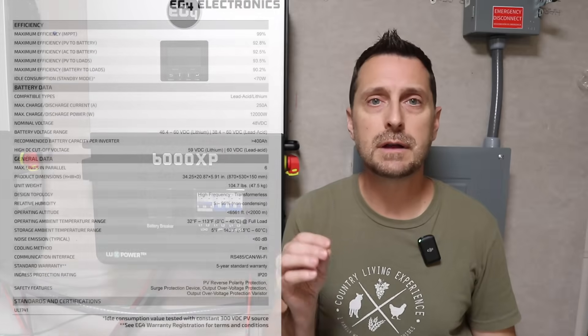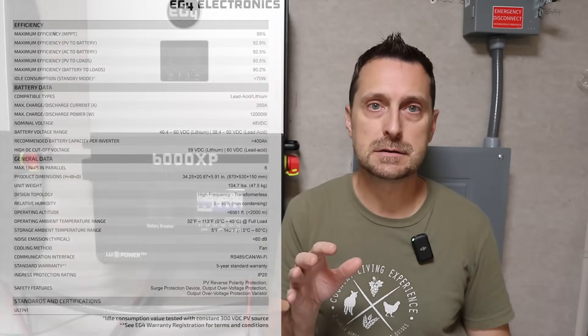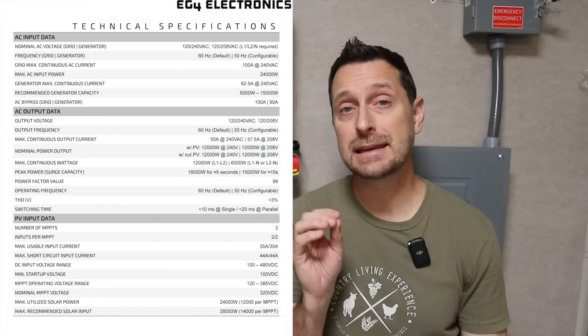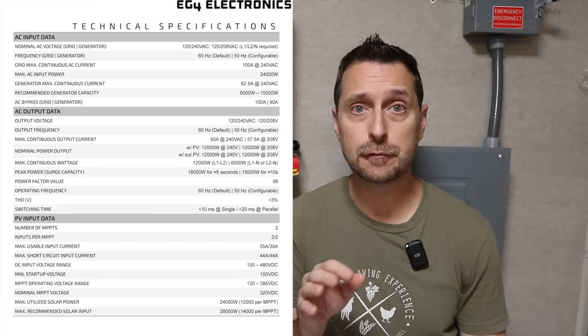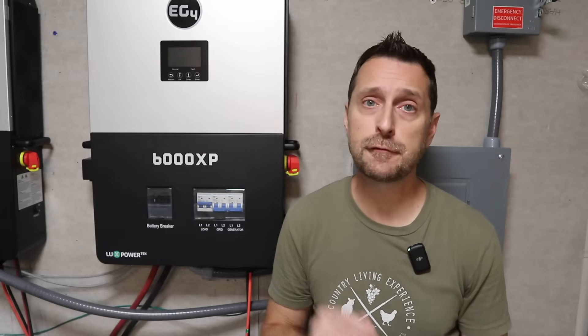The idle consumption on the 12,000 XP is 70 watts, so keep that in mind when you're designing your system. Each 6,000 XP is 30 watts, so comparing the two together it's fairly similar. A really big advantage if you're using AC input into the 12,000 XP is it has a 100 amp pass-through — that's plenty for my house. By comparison, each 6,000 XP has a 50 amp pass-through.